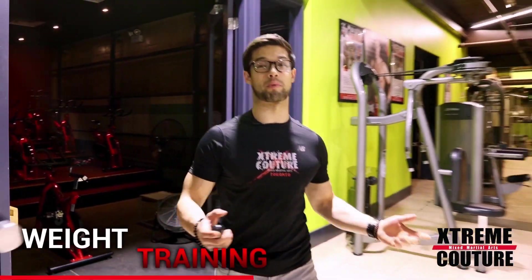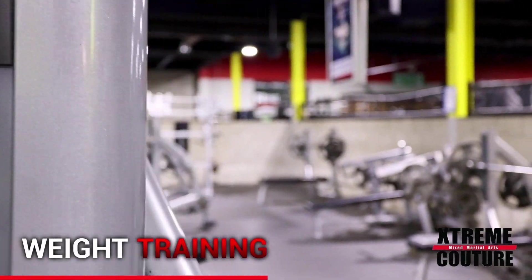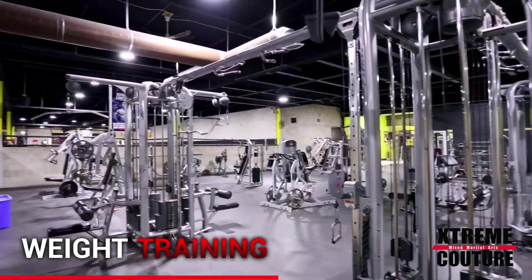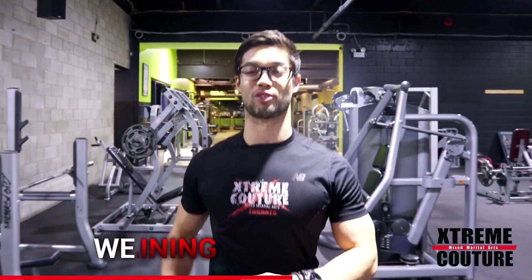Exiting the spin studio, the gym opens into a sweeping heavyweight conditioning area. A wide range of dumbbells, plate-loaded machines, squat racks, and more fill the space and provide members with all of the tools they need to diversify their workouts and surpass their weightlifting goals.